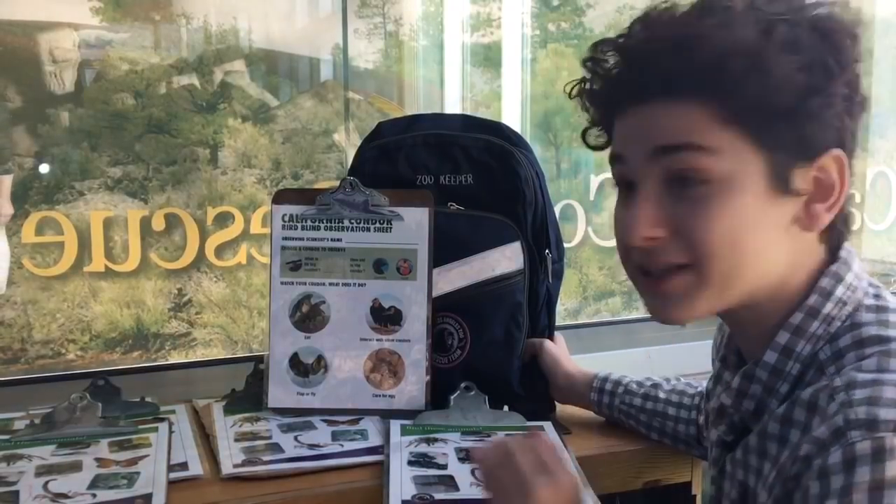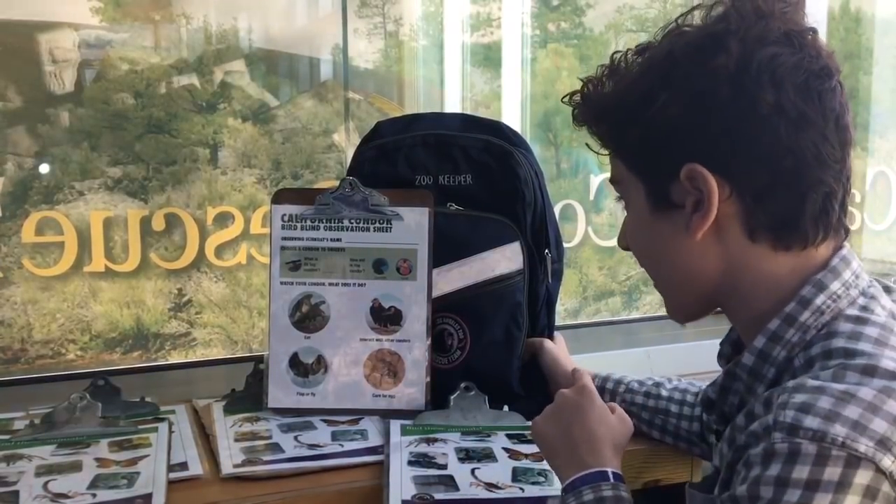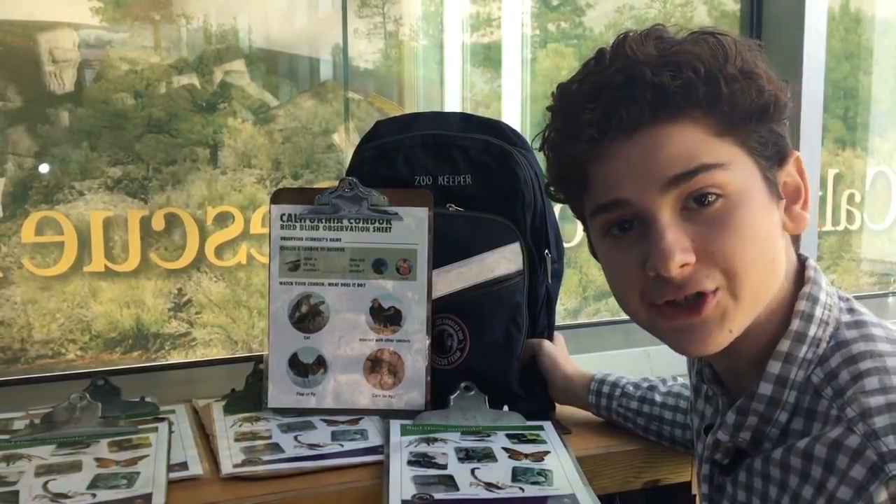We're in the Condor Center where you can be a biologist and study the condors. When you come in, make sure to grab your zookeeper bag and your clipboard so that you can do your research.